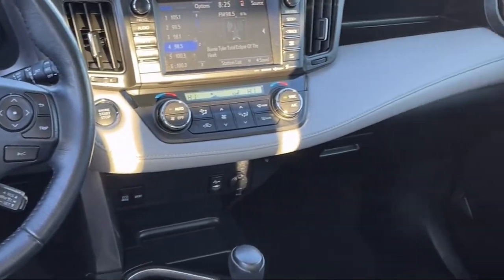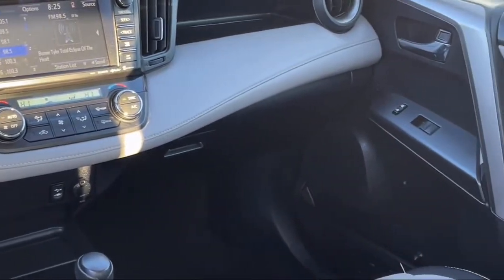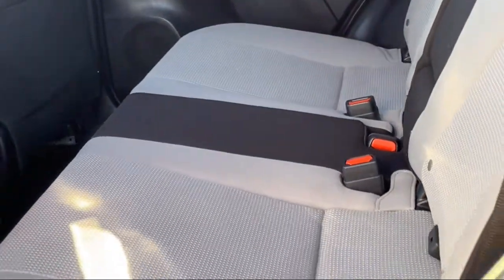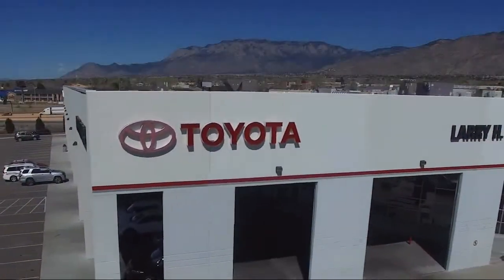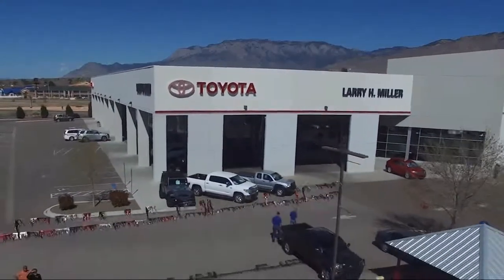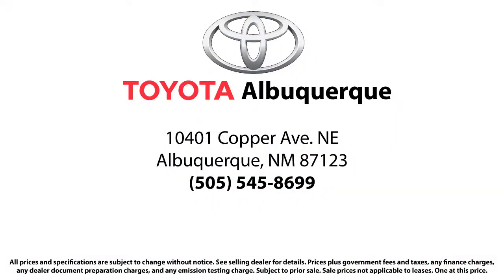We know that you have high expectations, and we enjoy meeting and exceeding those standards for every one of our clients. For years, Toyota of Albuquerque has been the smart choice dealer for selection, savings, and customer satisfaction. So come visit us today. We're located at 10401 Copper Avenue Northeast in Albuquerque.